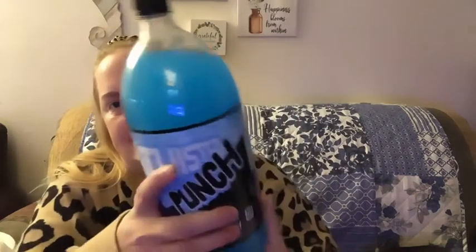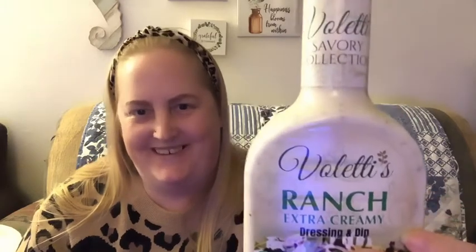I got this Twisted Punch in Arctic Punch flavor for Trace. We actually really like this — it's our second purchase, so it's a repurchase for us. It's the Valetti's Ranch, and Valetti's is carrying quite a bit of stuff in the Dollar Tree grocery section right now. It's extra creamy ranch — it almost has a little bit of a dill taste, which I love.